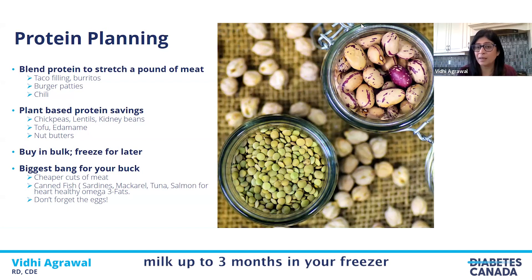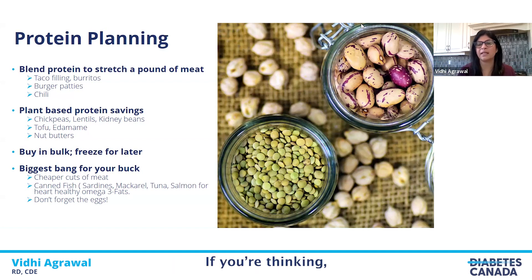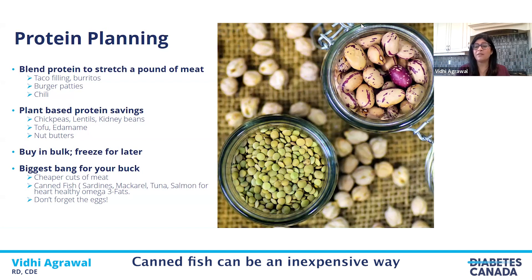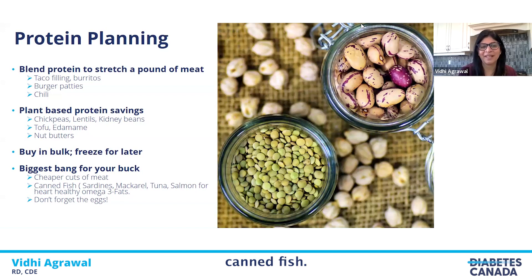You can freeze milk for up to three months and take it out before you need to use it. Canned fish is an inexpensive way to get an excellent source of protein, and fish also has heart-healthy omega-3s. The good thing about canned fish is it has a longer shelf life and is easier to use — a tuna sandwich for lunch is a great way to use canned fish.